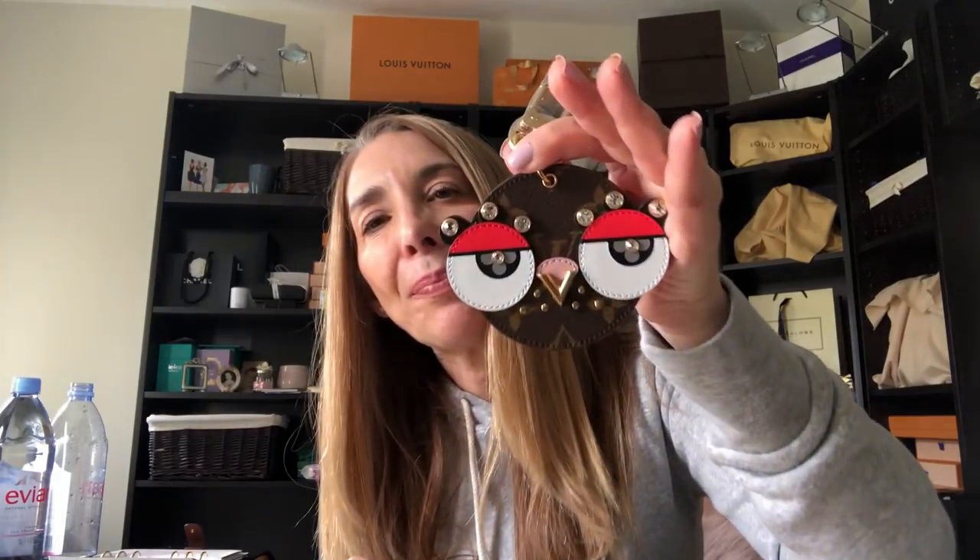That is my total Louis Vuitton haul — super excited. I got the bird charm, the Puppy Felice, and the two beautiful bandeaux. If you've been watching me, you know I love bandeaux. I'm really trying to do the 'buy one or two, let one or two go' approach. I've sold two bandeaux since the beginning of the year — both brand new with tags. I hope you enjoyed the haul — let me know if you have questions or want help getting your hands on one of these. Have a great rest of the weekend, bye!